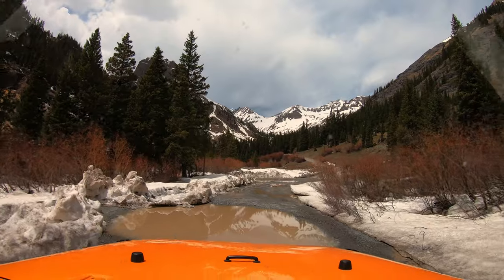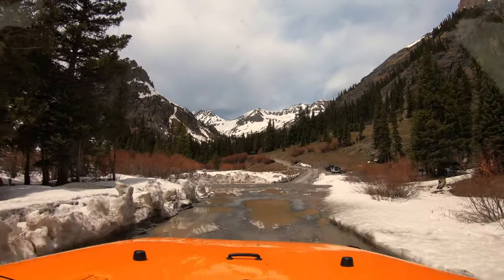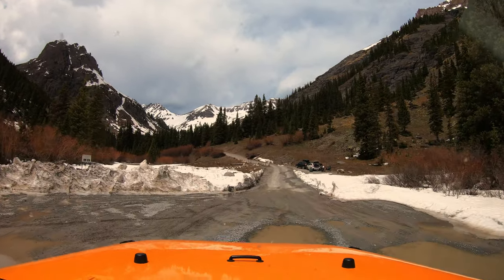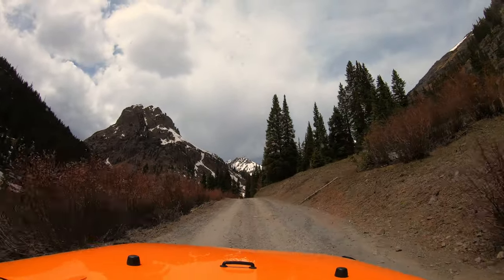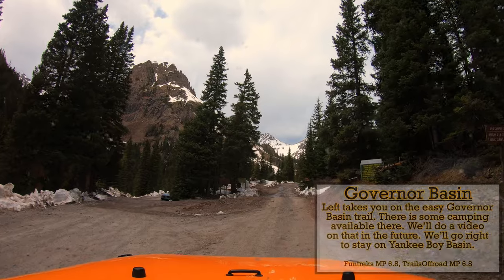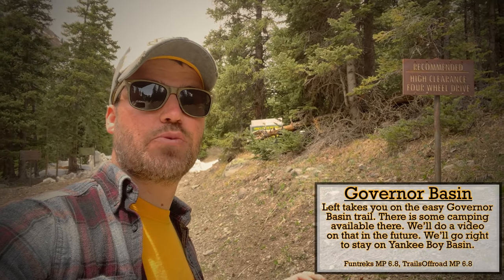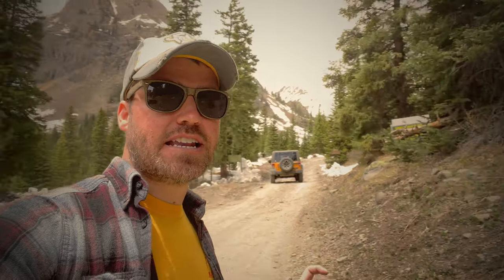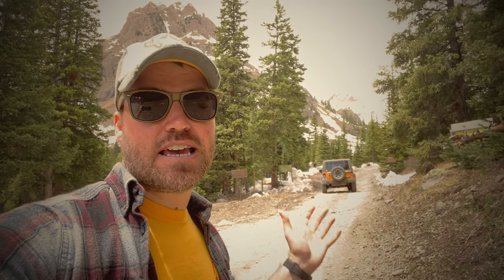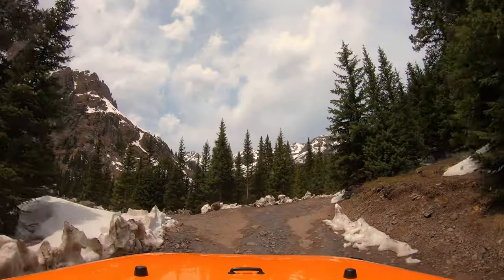We just passed the first bathrooms a little while ago and there is a second set coming up. From the Atlas Mill — which I found out was primarily for silver mining — the road gets a little bit rougher, though I think this is only due to early season conditions as the road is still fairly graded. At mile post 6.8, both in FunTreks and Trails Off-Road, is the intersection with Governor's Basin. Governor's Basin goes off to the right; we're continuing straight up to Yankee Boy Basin to see how far we can get.